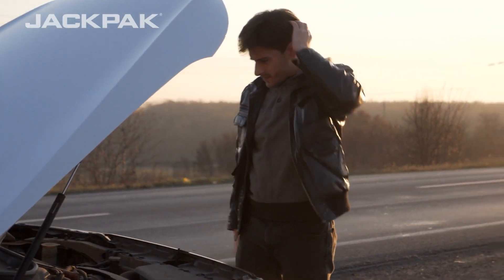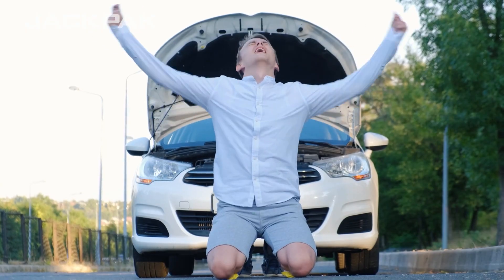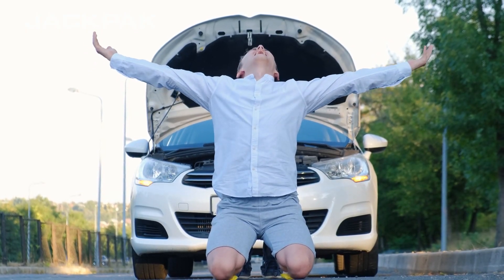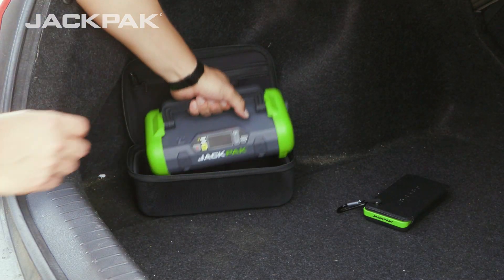You never know what life is going to throw at you, and when your car battery dies, it can feel like you've reached the end of the road. For times like this, you'll want the car emergency kit from JackPak.